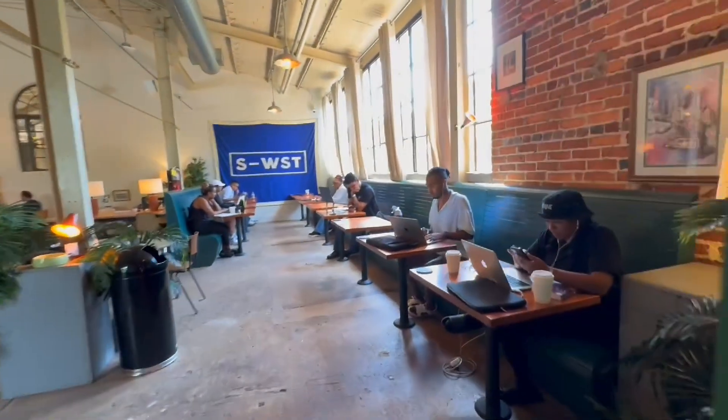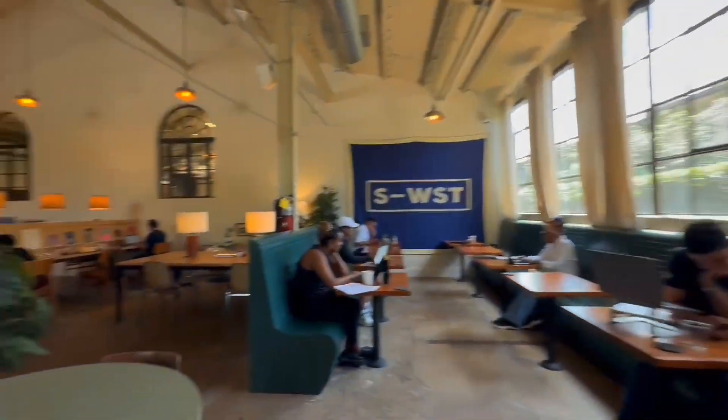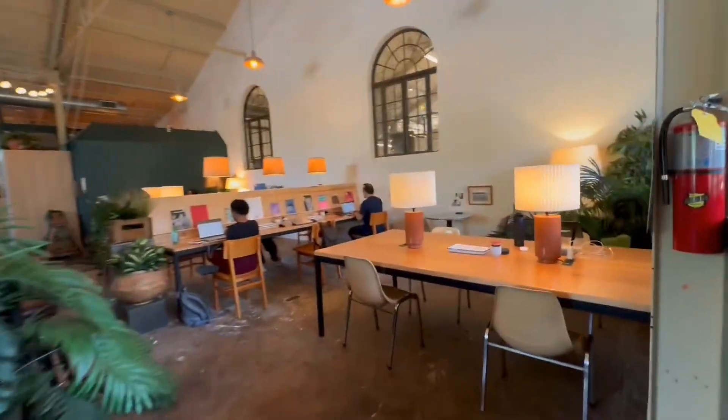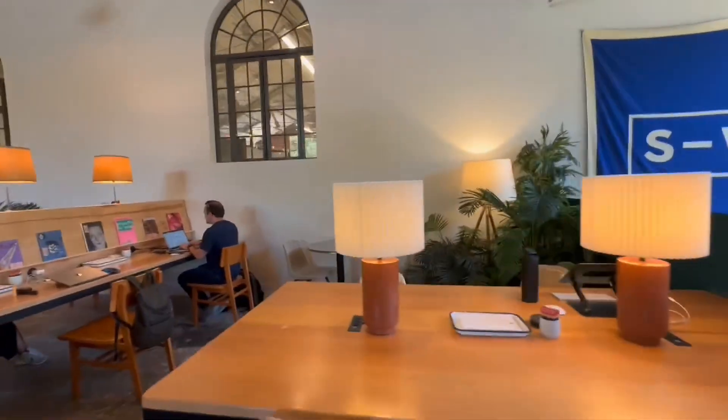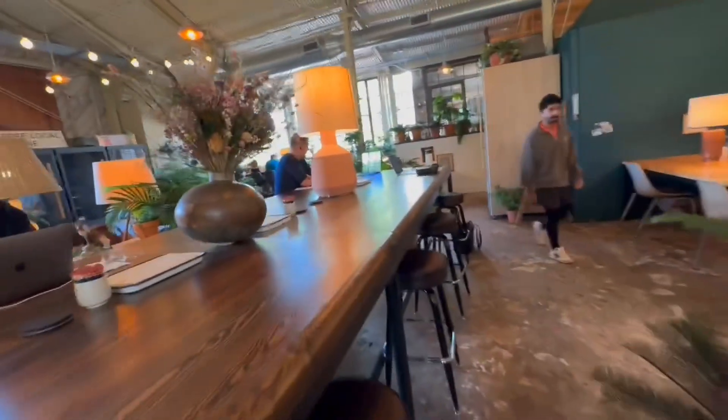Let's check out the rest of the club. Here's the cafe section — these are some really great spots to work. Really not a bad seat in the house. I love this high top here to the left.